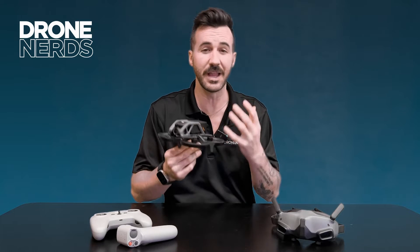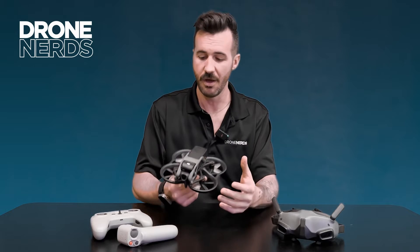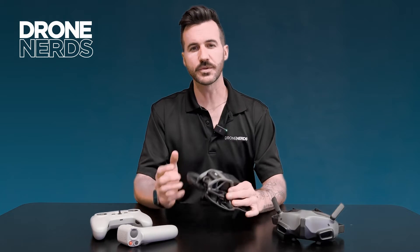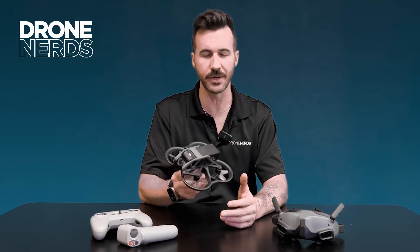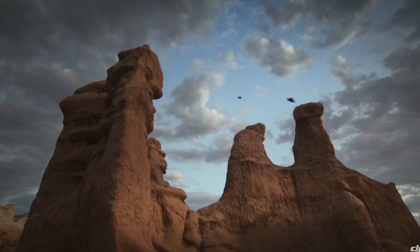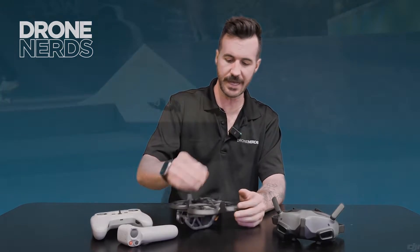With the Avata, you get the reliable DJI features we've grown to love across their products — return to home, ease of use, and a familiar platform — in a drone that fits the FPV and whoop space. There are really two things that make this product viable as an enterprise drone. Number one is its forgiveness: its ability to bounce around, take a hit, take a crash, and keep going. It has a strong frame designed to bump into things.